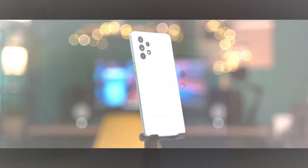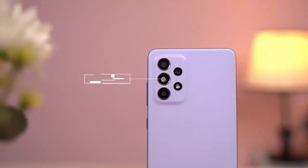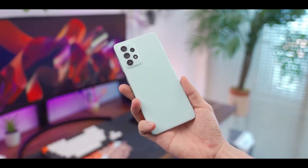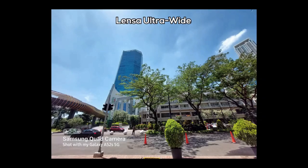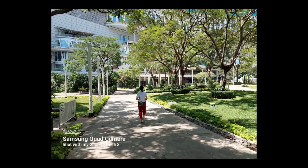The camera spec is also impressive. It's a quad rear camera setup with a main 64MP lens with optical image stabilization, a 12MP ultrawide sensor, a 5MP depth scanner and a 5MP macro camera. On the front there is a 32MP selfie camera inside the punch hole at the top center of the screen.